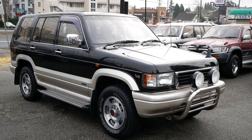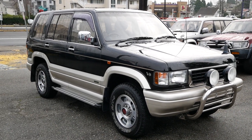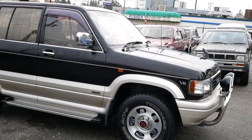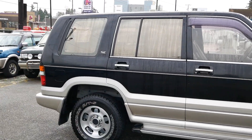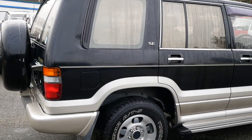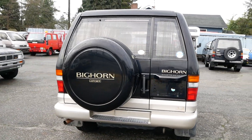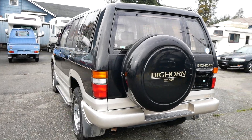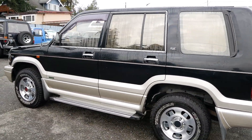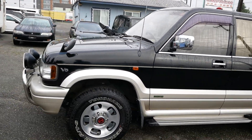Today we've got a 1994 Isuzu Bighorn. This is the Japanese domestic market version of the US market Isuzu Trooper — same body. This one has the V6 gas engine made in both markets, not the 3.1 liter diesel we usually get. It's a 3.2 liter V6 with around 210 horsepower, which is a ton of power for this SUV. It drives really well on US roads and it's a lot of fun.